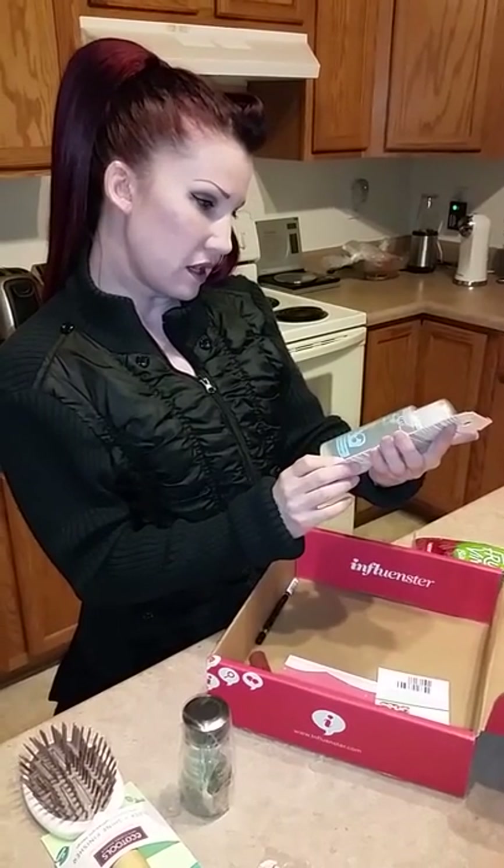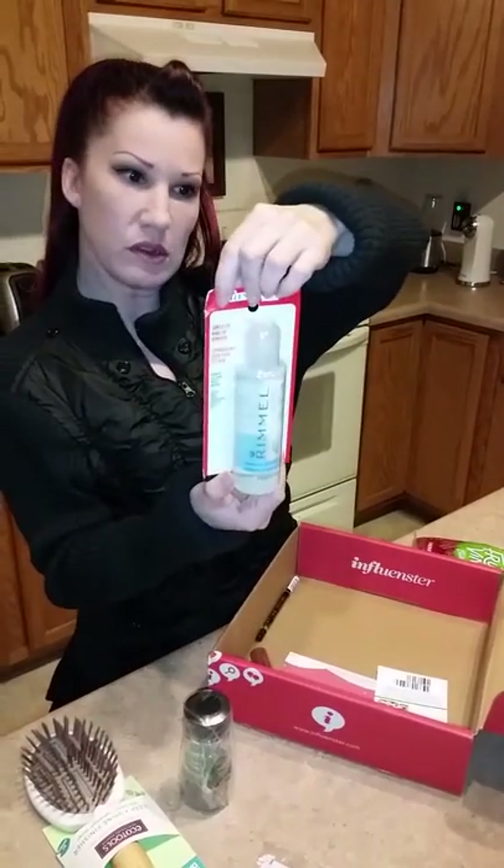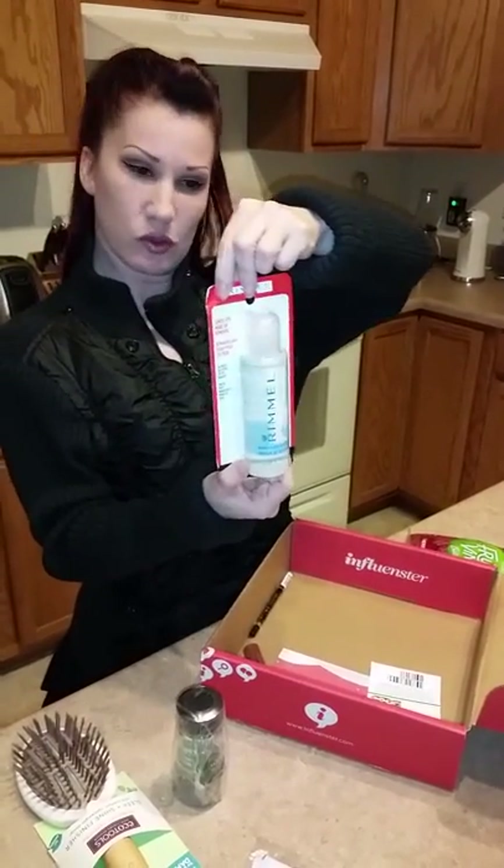Now this is a gentle eye makeup remover. It removes waterproof mascara. This is from Rimmel London. That should be cool to try.